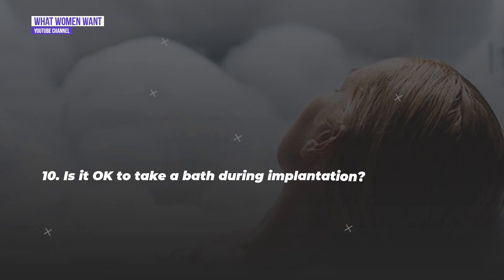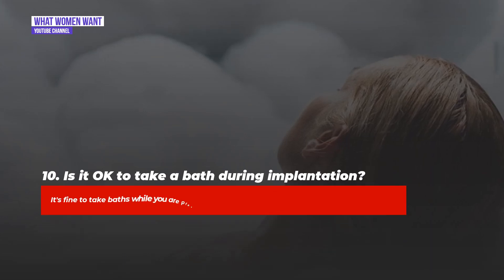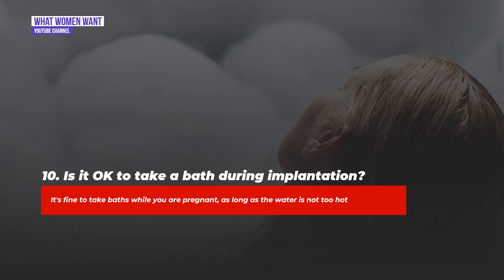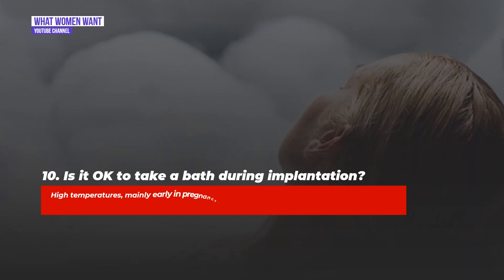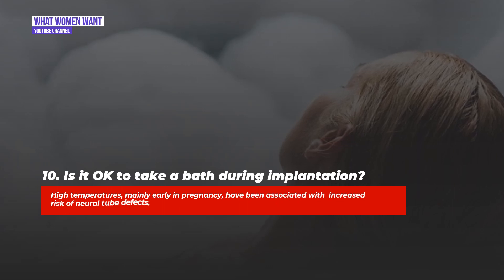Question ten: Is it okay to take a bath during implantation? It's fine to take baths while you are pregnant as long as the water is not too hot. High temperatures, mainly early in pregnancy, have been associated with an increased risk of neural tube defects.